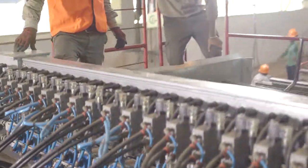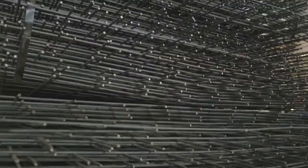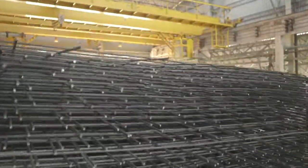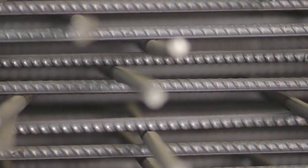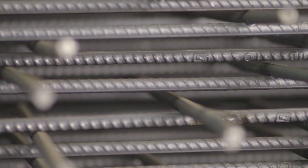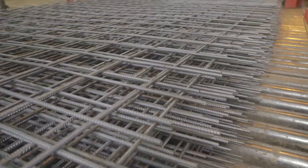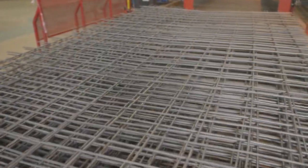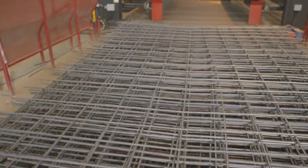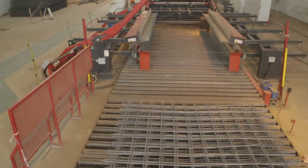Another pioneering idea from GSPL, Welded Wire Mesh is a new and efficient product aimed to expedite the construction process. It is a processed steel product that consists of bars welded together to form a grid pattern. Its use reduces construction time considerably as it eliminates activities like cutting, marking, spacing of bars and binding of wires. Welded wire mesh is ready to use, saves time and labor, has greater accuracy, causes no scrap generation and reduces requirements of storage area.